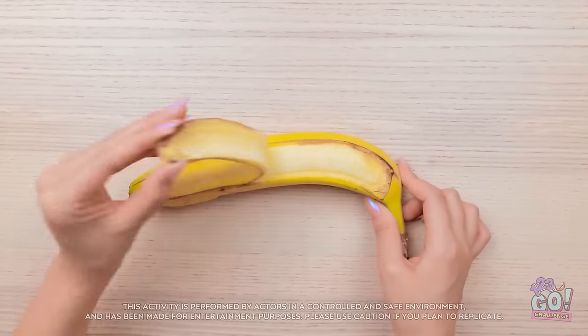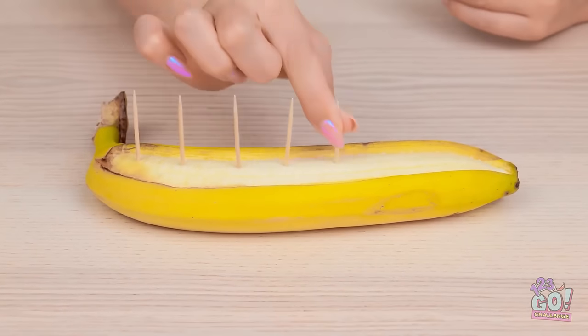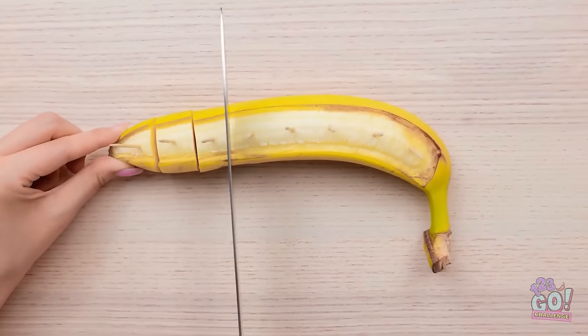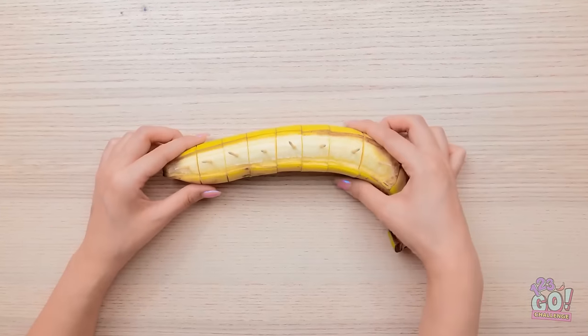I can get rid of the peel. Now I need toothpicks — I'll push them into the banana all the way along. This is the last one. Next I'll cut in between the toothpicks, but I won't go all the way through — I want to leave a small piece intact. That's pretty important. Just one more cut.